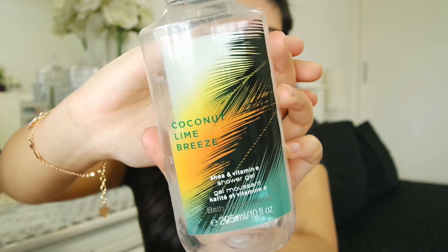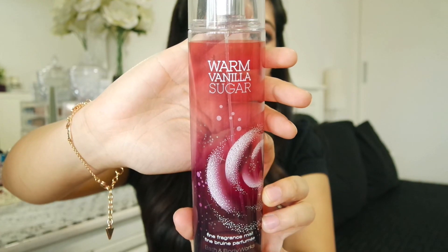From Bath and Body Works this is Coconut Lime Breeze and I've finally finished it. I just love Bath and Body Works shower gels in general — the smell is so good and you don't need too much. It's rather expensive, about $20 or $22 each, so my recommendation is to get them during sales like buy-three-get-one-free. I also finished the Bath and Body Works Warm Vanilla Sugar Fine Fragrance Mist. Warm Vanilla Sugar is one of my favourite scents from Bath and Body Works. I use the fine fragrance mist at home since perfumes are expensive — this is much cheaper for home use.